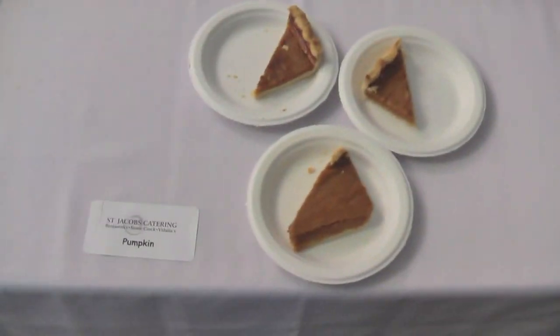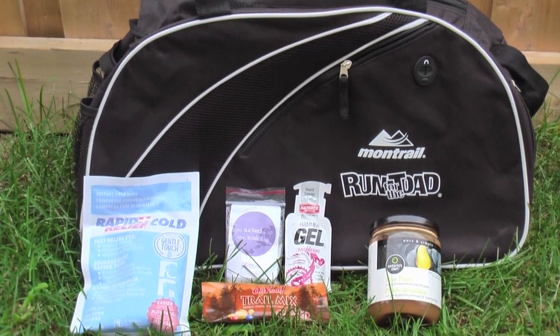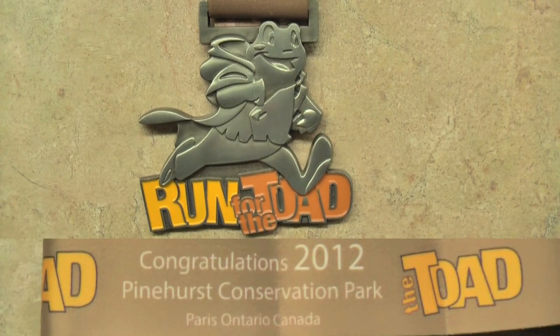The meal was included for all entrants, and spectators were able to pre-purchase their own meal ticket. The race kit included a great bag from Montrail and a number of goodies including a jar of Ontario's own pear puree. And here's a look at the cool finisher's medal.